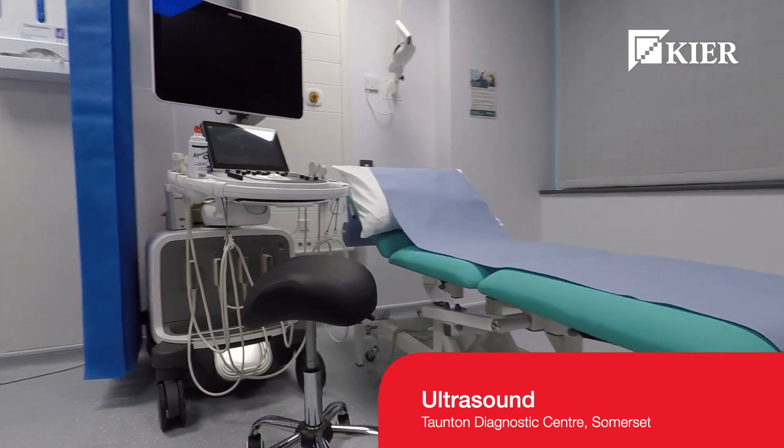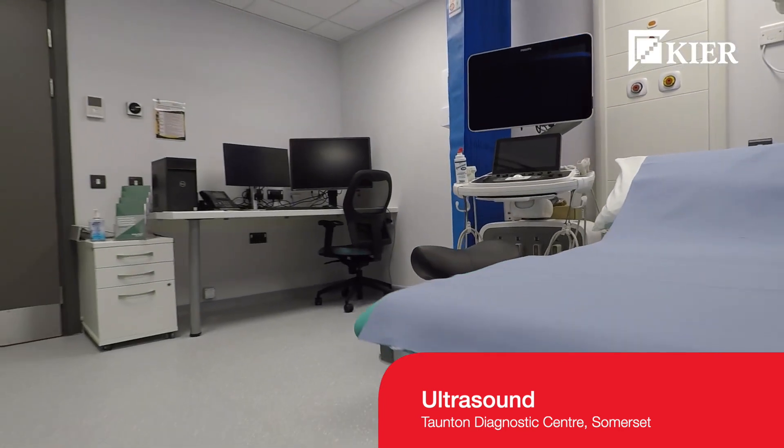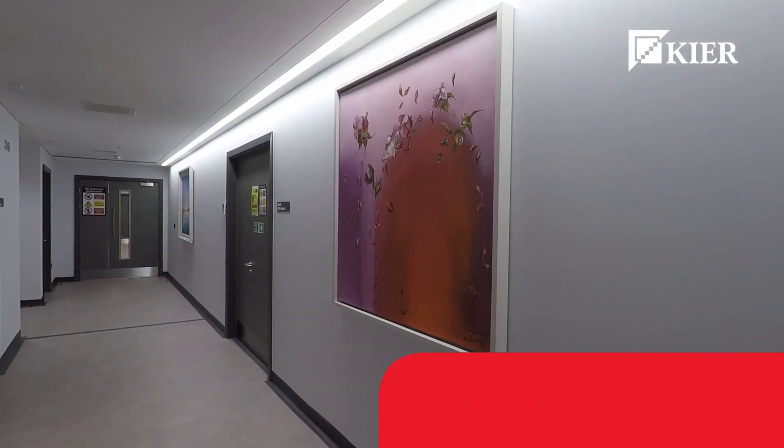What they do here: they'll be scanning patients with CT scanners, MRIs, ultrasound and x-ray.